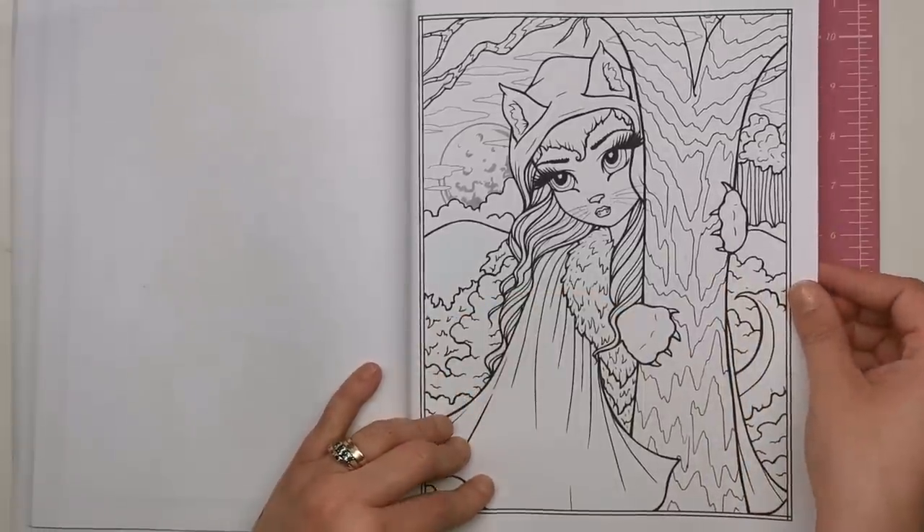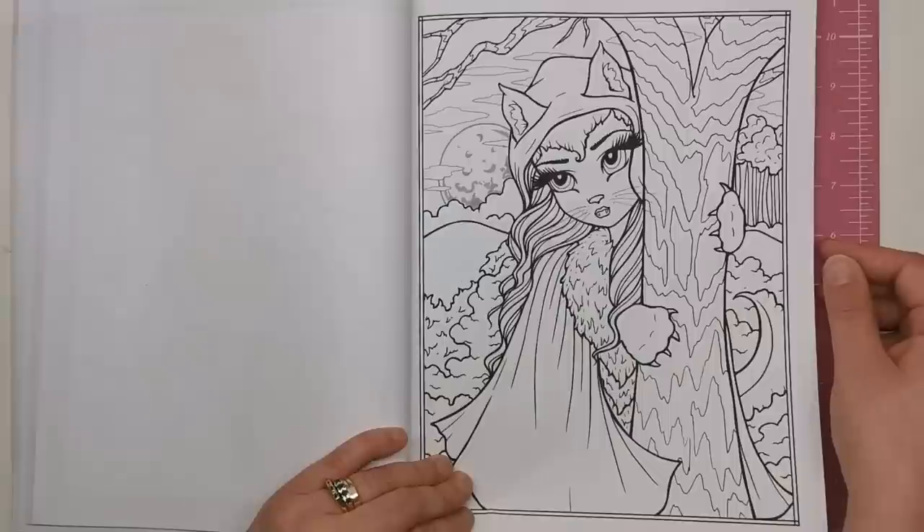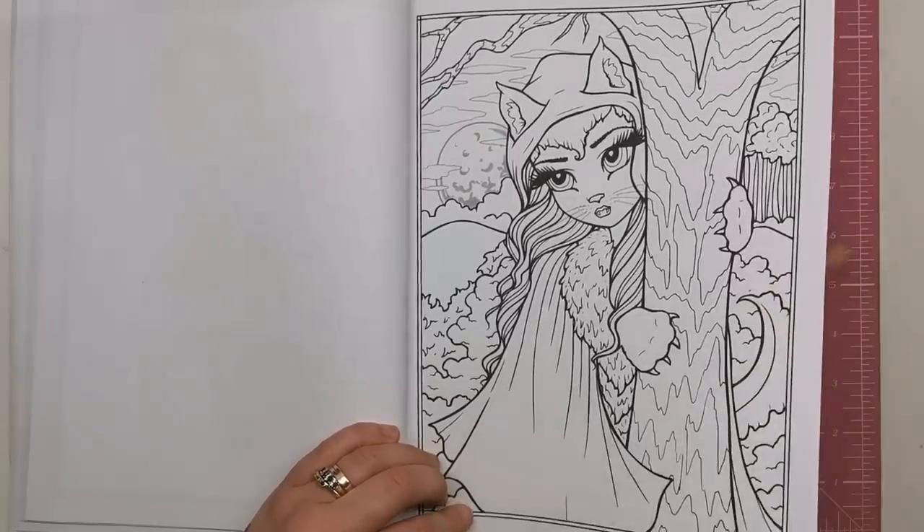This one I'm guessing is a wolf because we've got the full moon in the background - so kind of like a werewolf girl. Another really, really good one. I love that, but I love anything to do with creepiness and horror.